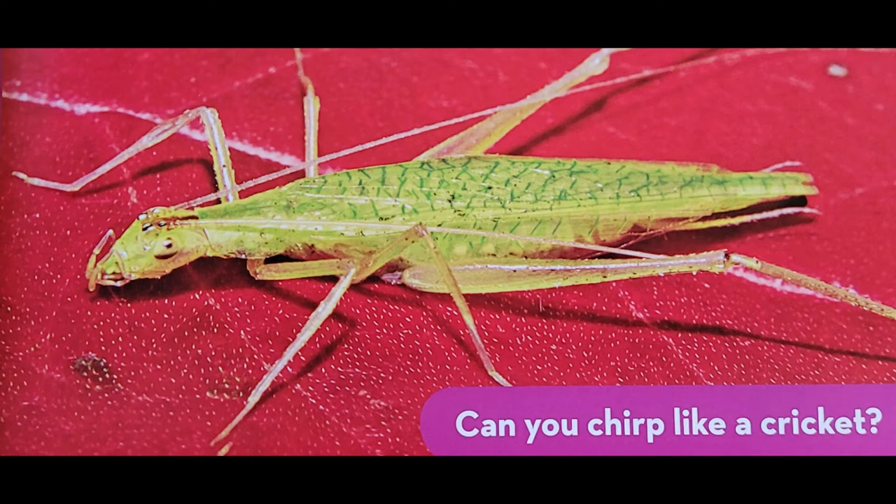Mother crickets make tiny holes in the bark of a tree branch to lay their eggs. The female snowy tree cricket lays her eggs in the fall and the eggs hatch in the spring.